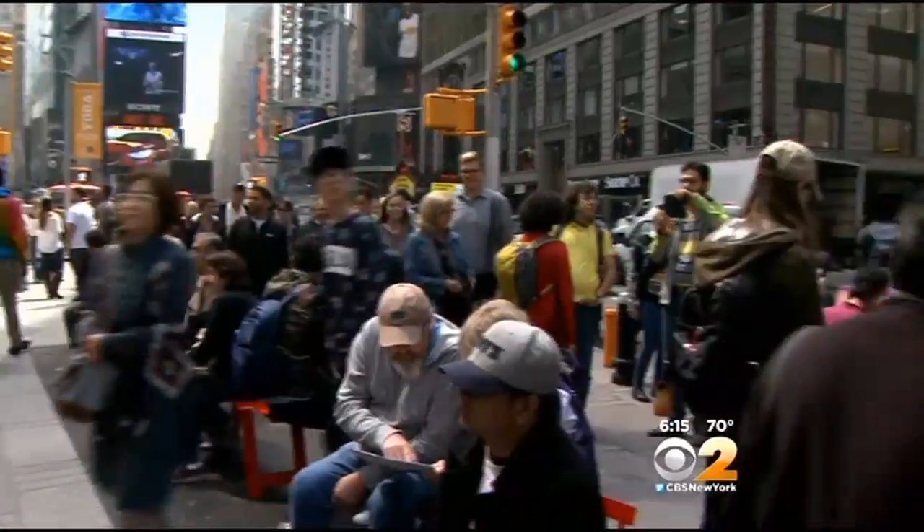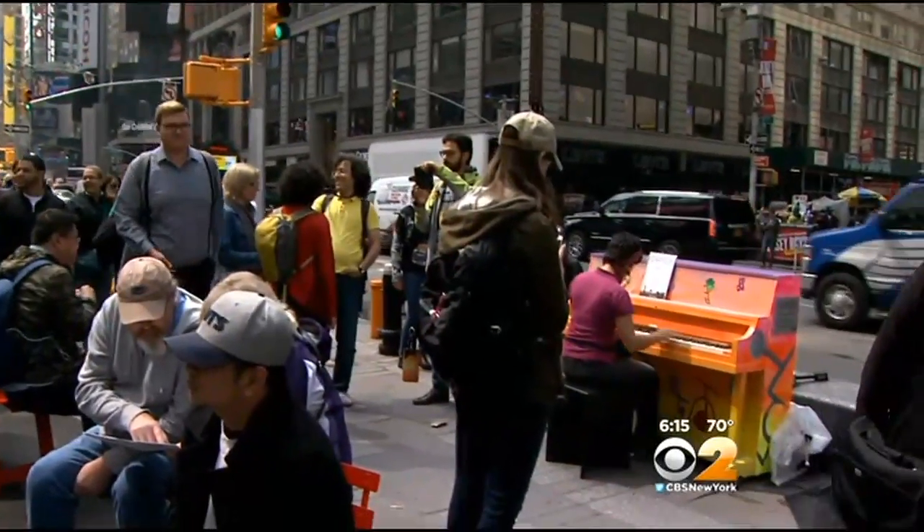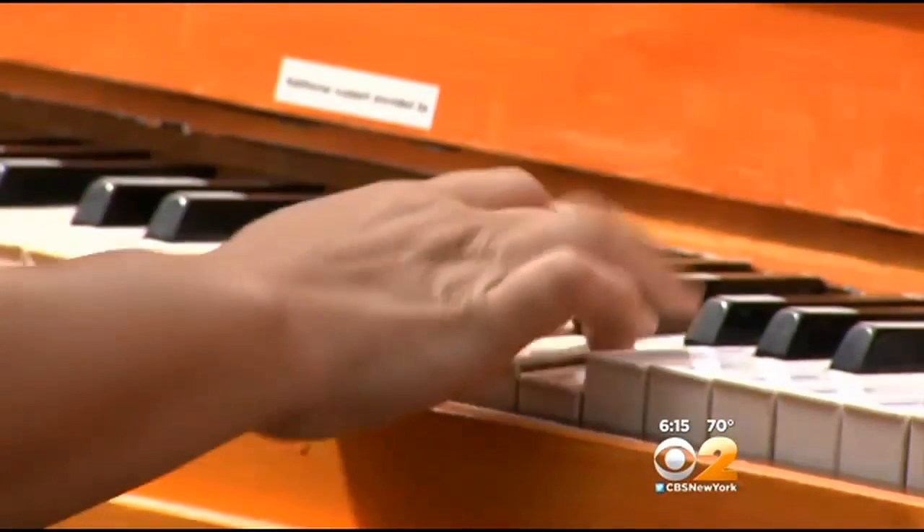Not an easy thing to do, block all of this out. But at the crossroads of the world, we found that music really is the universal language.